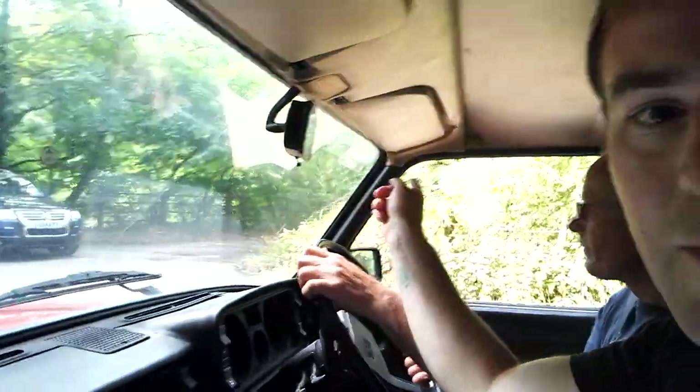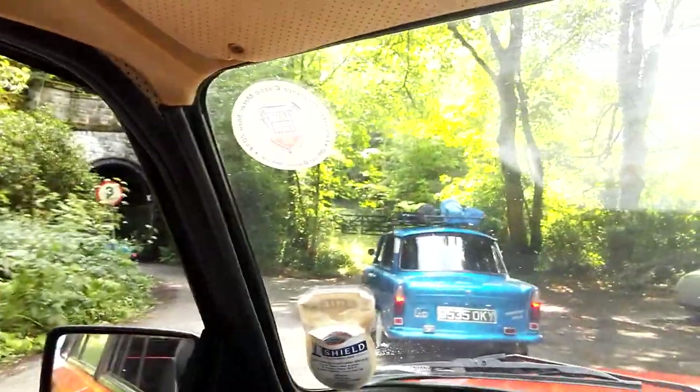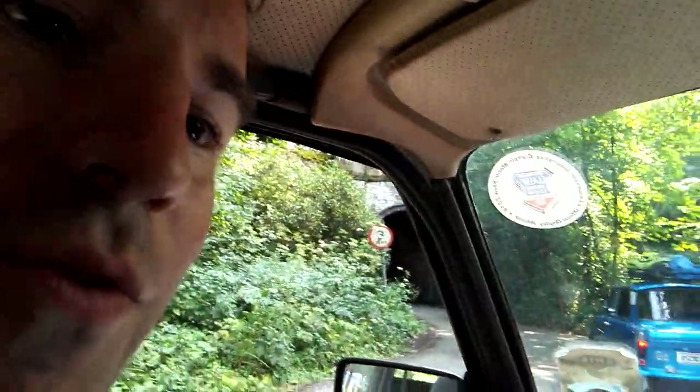So this is the track bed now. That bridge there is the old railway over the Manifold. This is the exciting bit — that's why everyone's hooting. We're gonna go through the old Leek and Manifold Railway's tunnel. Look at this.